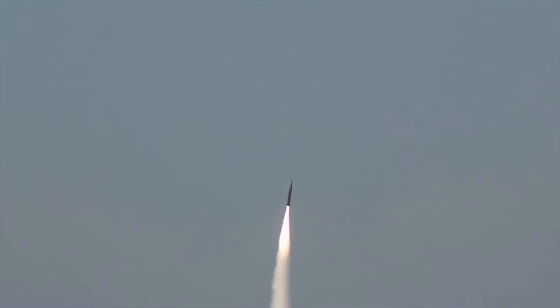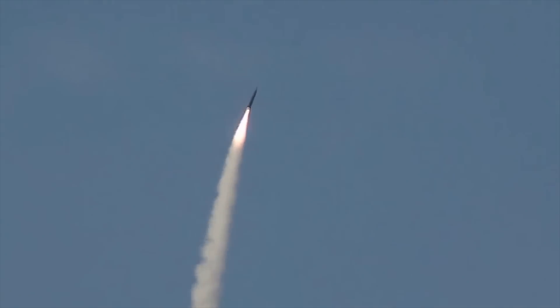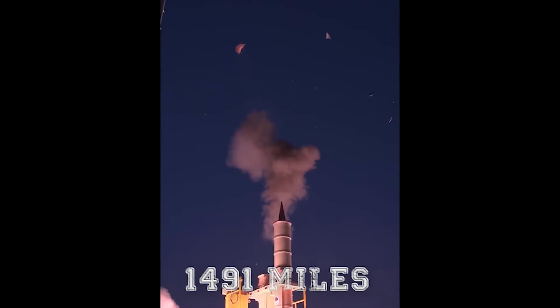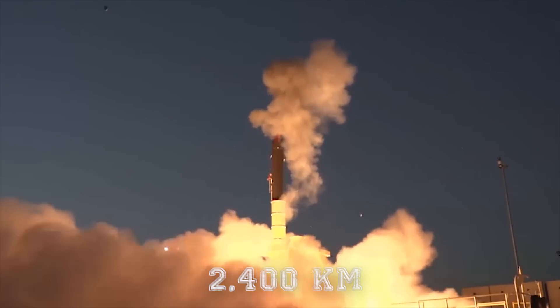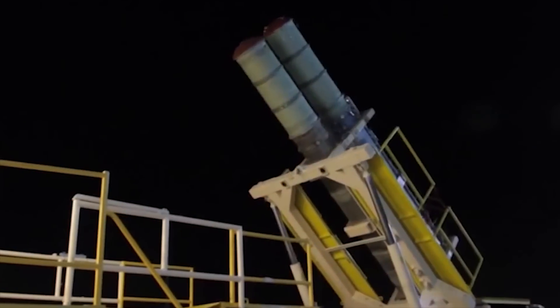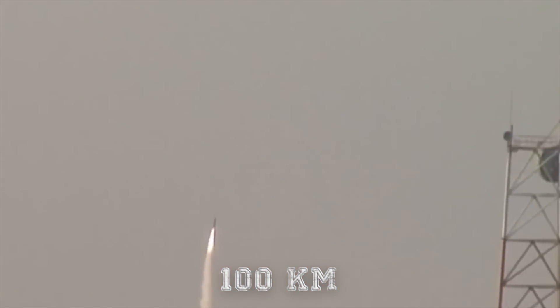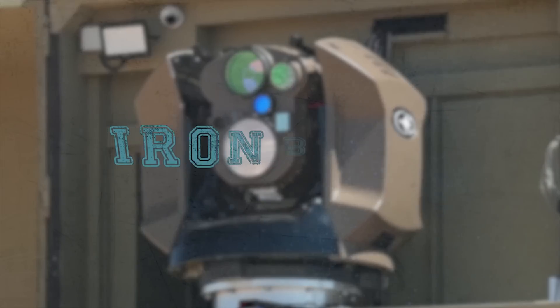The hypersonic weapon system features two solid propulsion stages, including a booster and a sustainer. It provides a range of 1,491 miles and can intercept threats at an altitude of 62 miles.